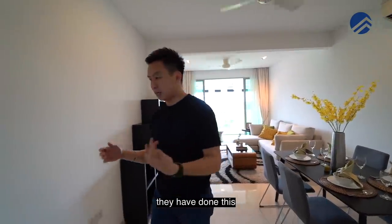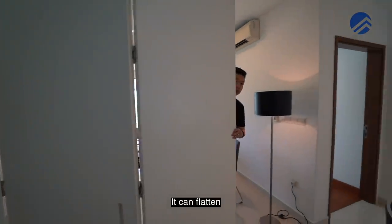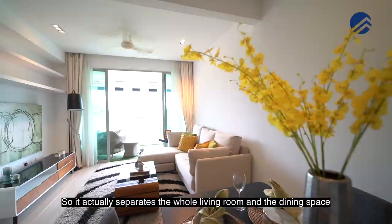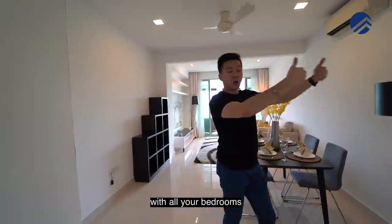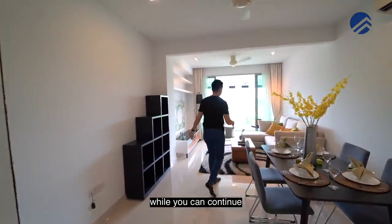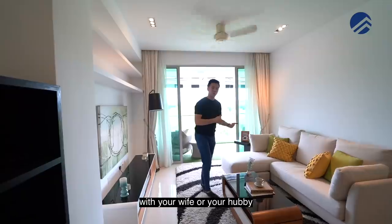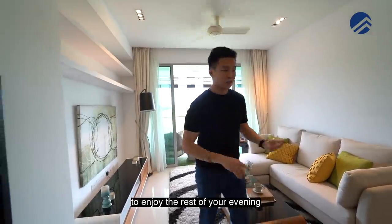What the owner has done is this very special door that you can actually close up. If you have friends coming over, you can just close up this entire panel so it actually separates the whole living room and dining space from all your bedrooms. Your kids can just sleep soundly to prepare for the next day's school, while you can continue to be here with your friends or with your partner to watch a late night movie and enjoy the rest of your evening.